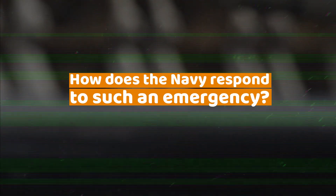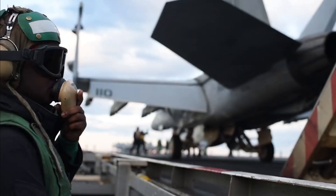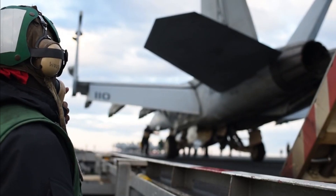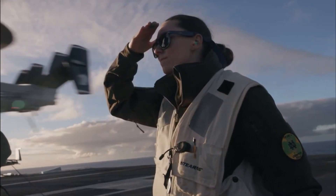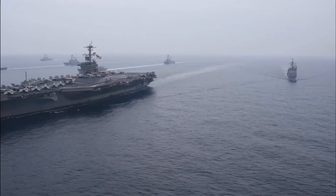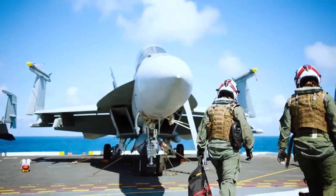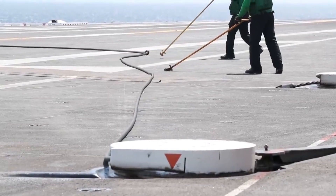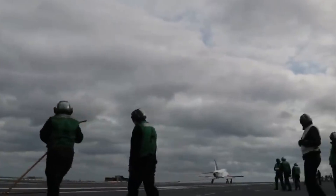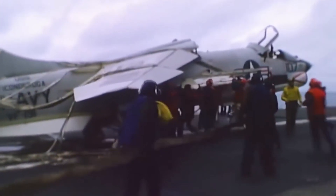With lives at stake and the deck in chaos, every second counts — but this isn't a situation the Navy faces unprepared. Every crew member, system, and procedure is part of a carefully crafted plan designed to handle emergencies like this. On the flight deck, every crew member is trained to act immediately in the event of an arresting cable failure. During the Eisenhower incident, this training was put to the test: within seconds of the cable snapping, deck crew members dropped to the ground to avoid the recoiling cable, a maneuver drilled into them through countless safety exercises.